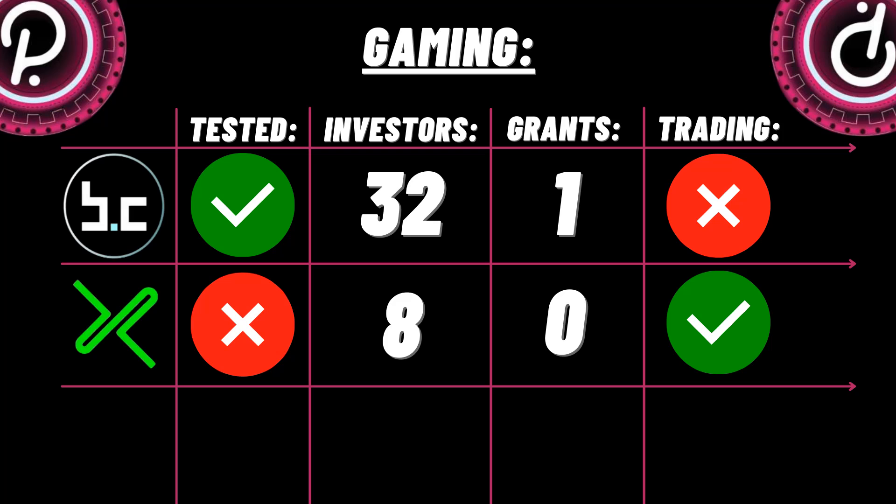In the gaming sector: BitCountry is network-tested, 32 investors, one Web3 Foundation grant, and not currently trading. Exceedme is not tested, eight investors, zero Web3 Foundation grants, and trading on Gate.io. There you have it — a breakdown of all the better projects in their respective fields. I did have to leave some good projects out, but the link will be in the description. My top 10 coins will include a mix of coins that are and are not currently trading.